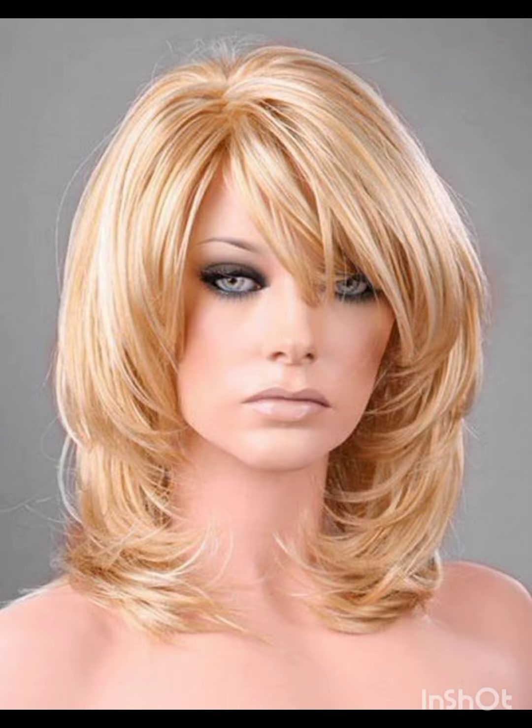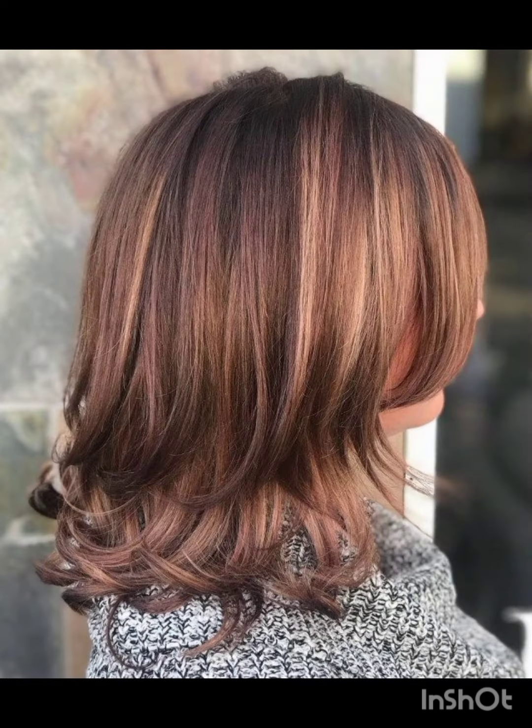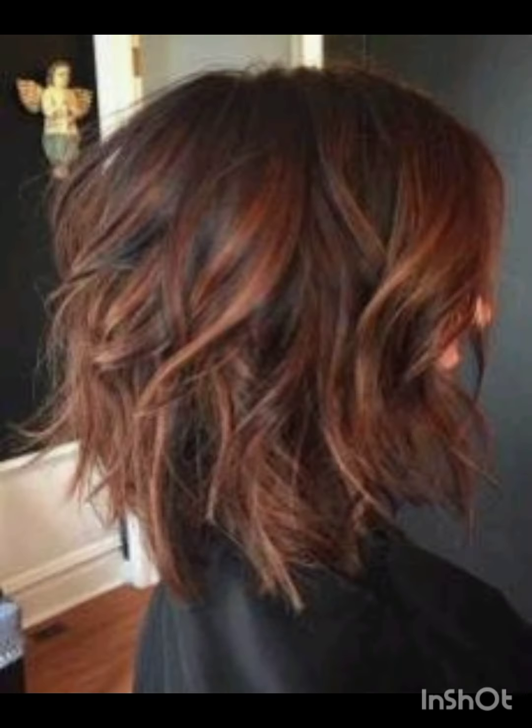It's a versatile style that can be customized to suit different faces and personal preferences. In terms of fashion, pixie cuts often complement a variety of styles, from casual and edgy to polished and sophisticated looks. Experiment with accessories, makeup, and clothing to find what complements your pixie cut.